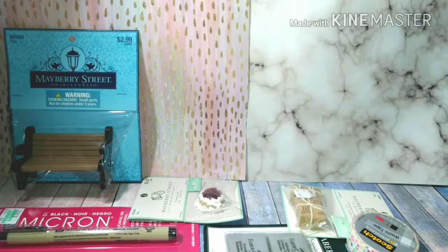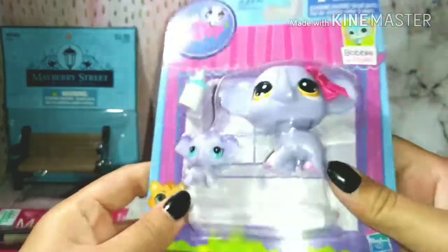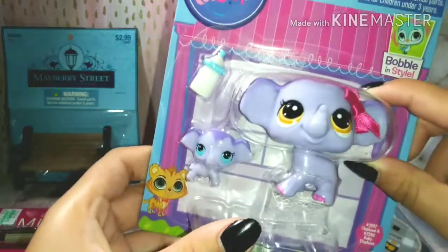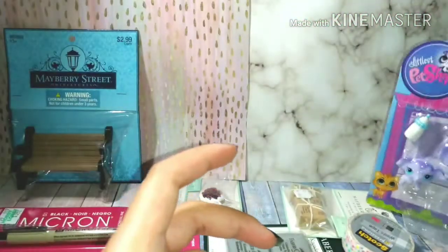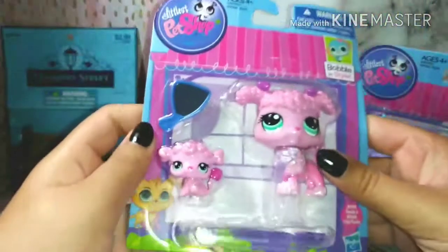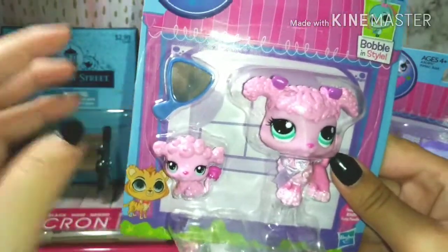The next few things are toy related and they're from Toys R Us. The first thing I got I'm giving to my friend — it's this elephant LPS. I opened it up on camera before. It's an older one that I found for my friend Sky, so happy birthday Sky — by the time of your birthday party you'll already have it!